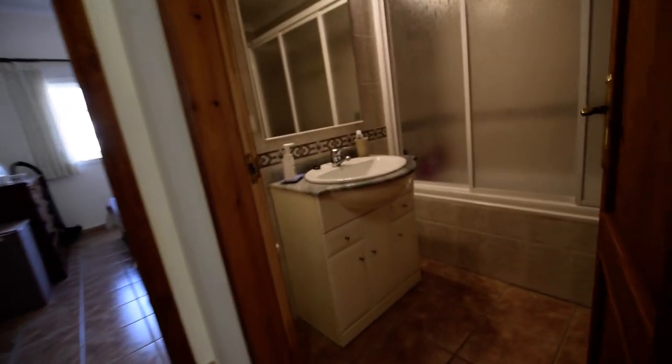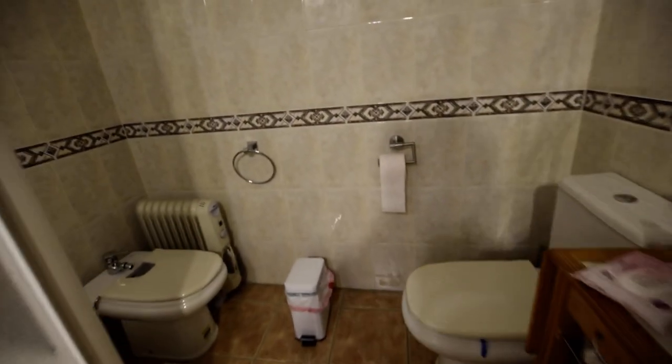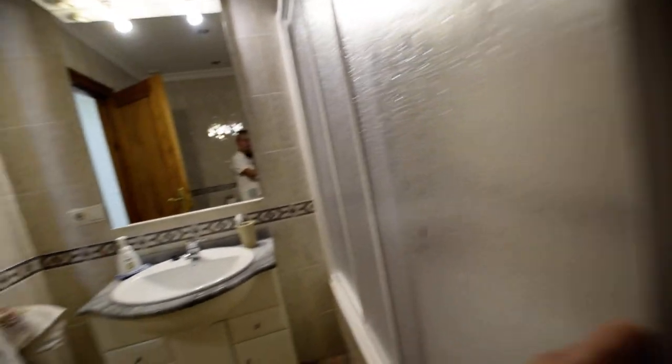We've got the family bathroom in here. So we've got a full length bath, the bidet, WC, and a shower over in the bathroom. A decent sized bath, vanity unit, and lighting over.